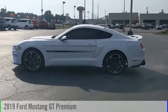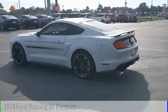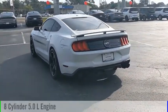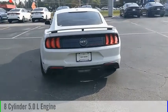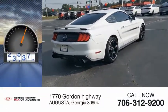Come test drive the 2019 Mustang. This vehicle is powered by a rear-wheel drive, 8-cylinder, 5.0-liter engine, and comes with an automatic transmission. This vehicle has less than 60,000 miles.